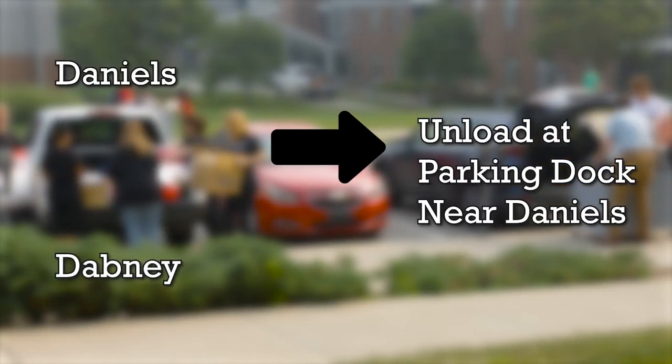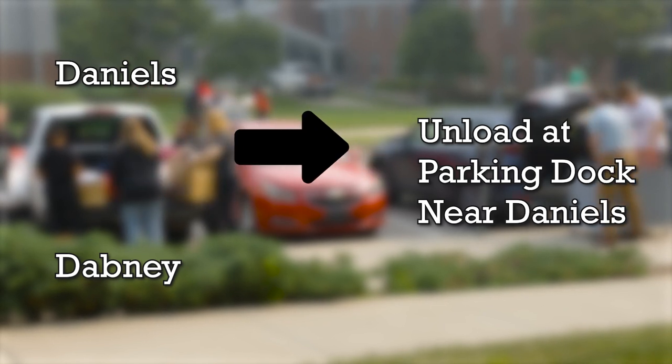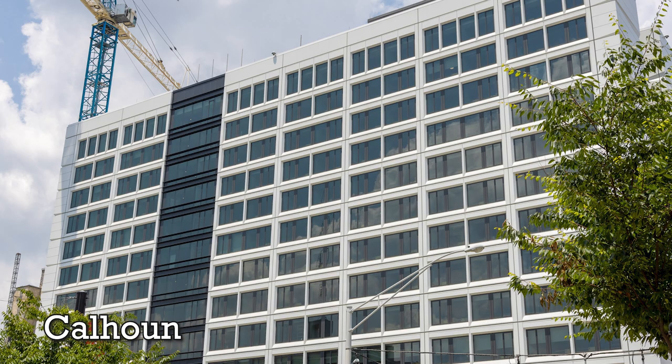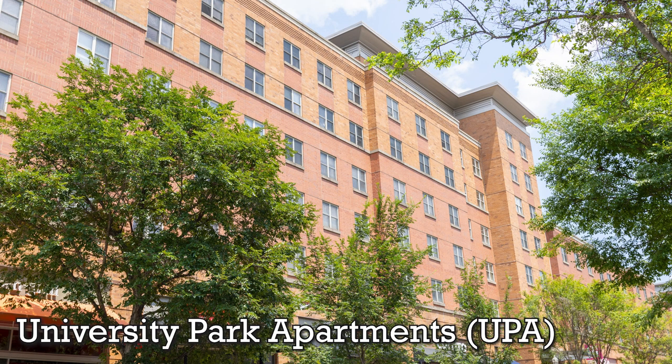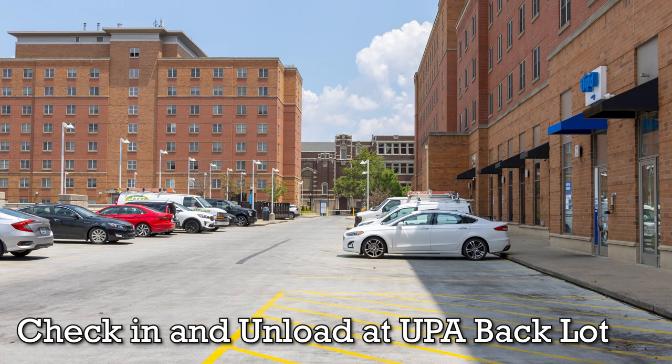If you are in Daniels or Dabney Halls, you will unload at the parking dock near Daniels Hall. If you are in Calhoun, you will both check in and unload in Calhoun Garage. If you are in University Park Apartments, you will check in and unload in University Park Apartments Backlot.